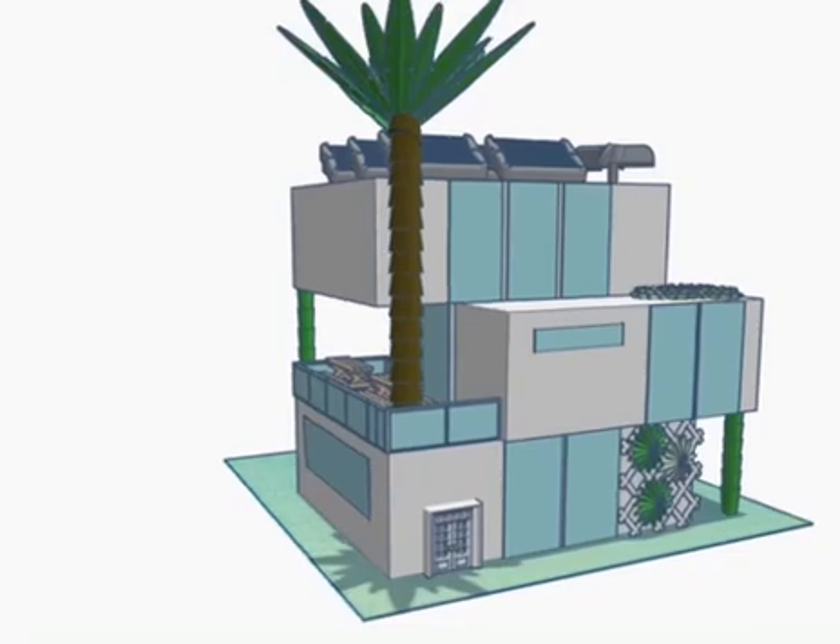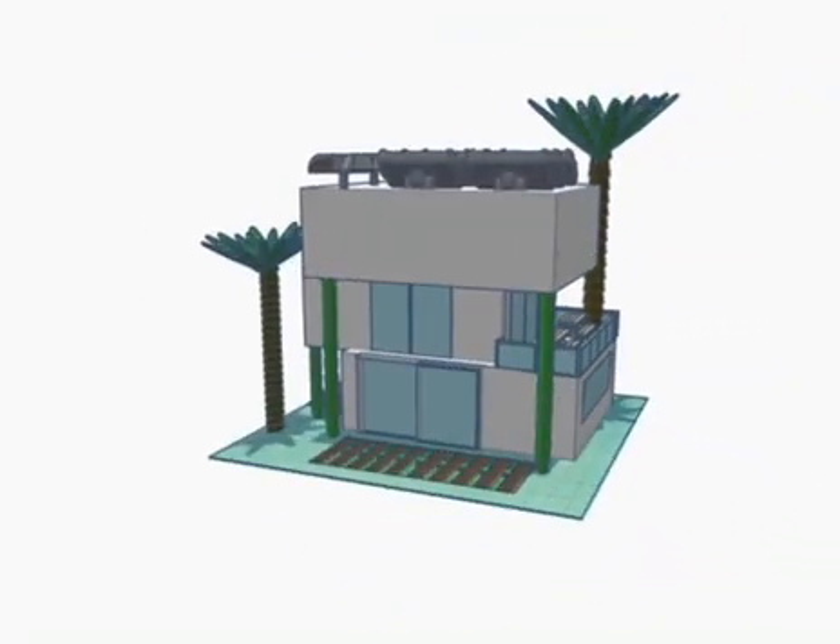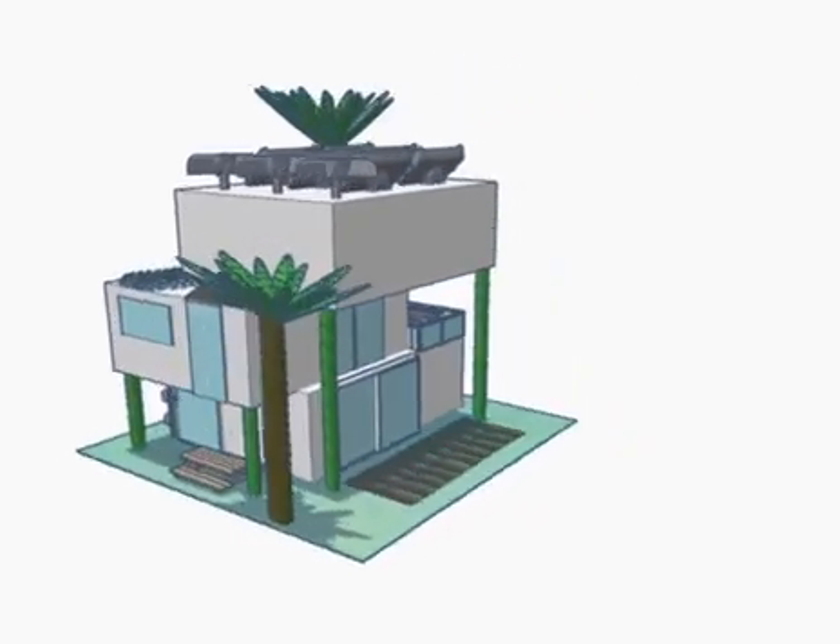The whole building harnesses geothermal energy, which basically consists of the heating and cooling of the building, preserving natural resources and causing no harm to the environment.